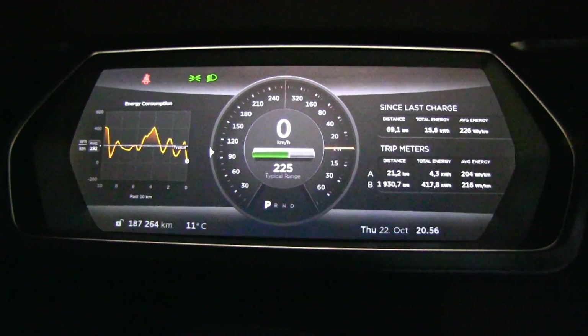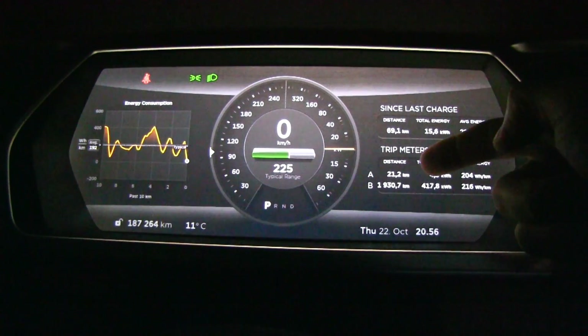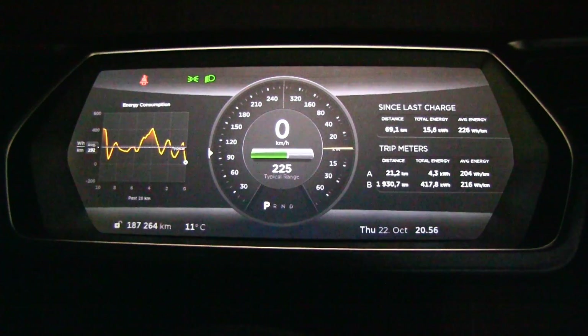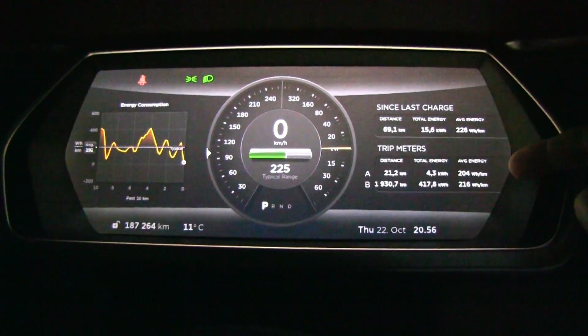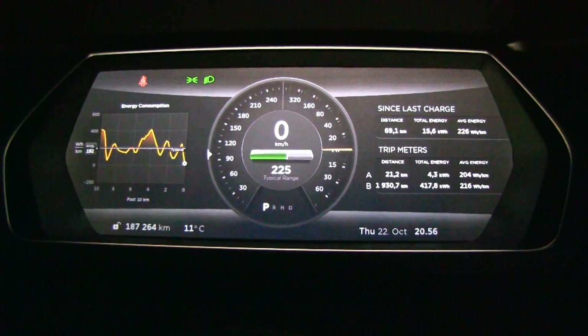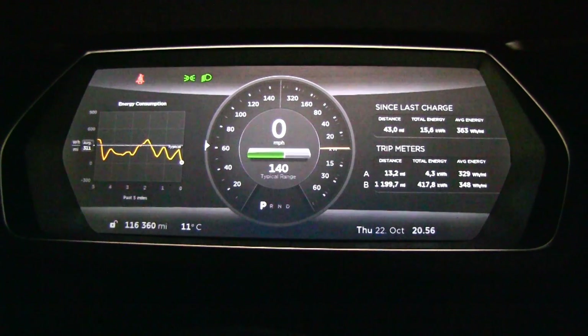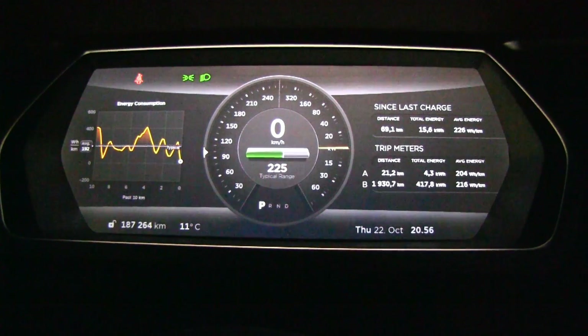On our first test, 21 kilometers — about 13 miles — gave us 204 watt-hours per kilometer. Let me switch units to show you: that's 329 watt-hours per mile. So 204 watt-hours per kilometer is our baseline.